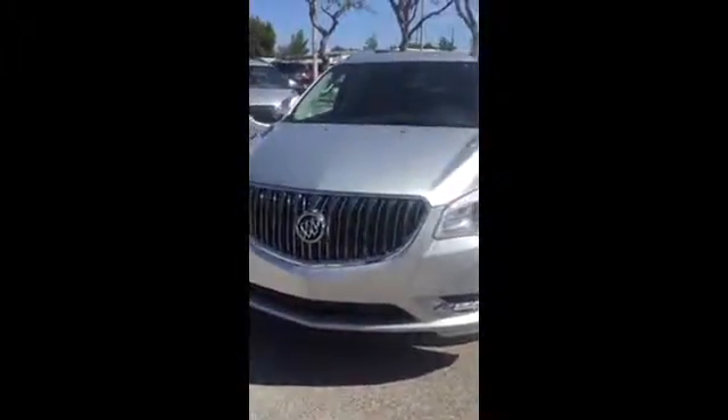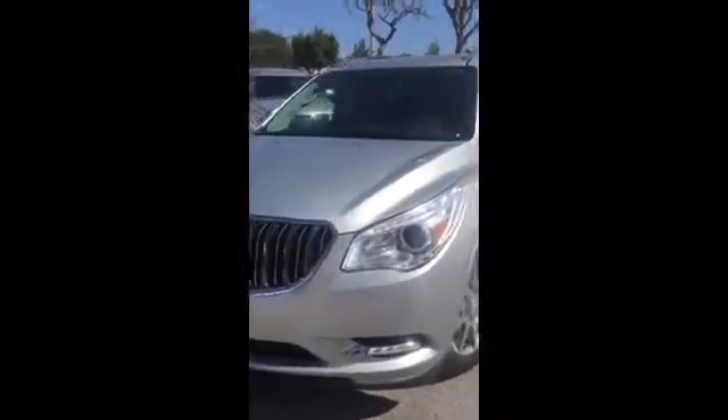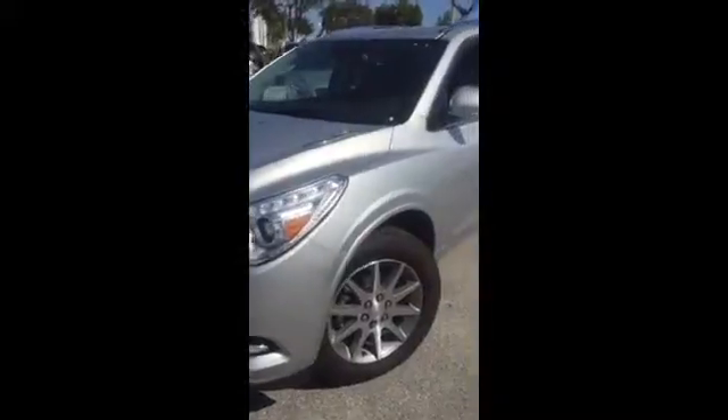Good morning, this is Gabrielle at Delray Buick GMC. I just want to send you a quick walk-around video on the vehicle you inquired about. This is a 2016 Buick Enclave in a beautiful quicksilver color. If you don't like this color, we have a lot more to choose from, but I just wanted to show you how beautiful and luxurious it is.